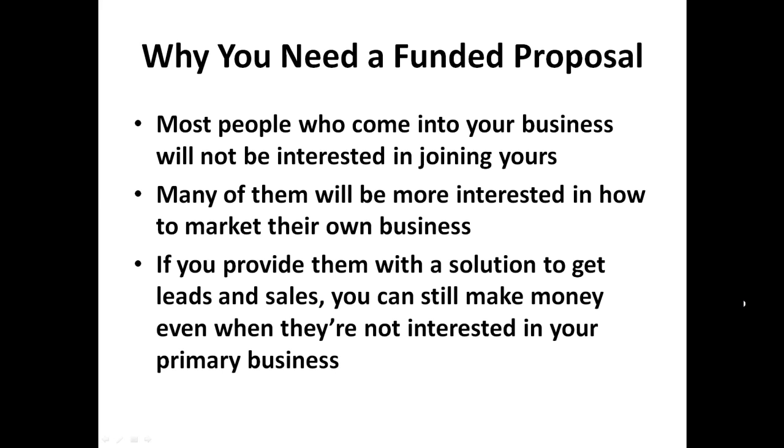Why do you need a Funded Proposal? Most people who come into your business won't be interested in joining your business. Most of them will be more interested in how to market their own business. Ideally you should be focusing on promoting one very high ticket item as your main business, and then you could offer a couple of smaller ones as your Funded Proposal. A lot of people aren't going to want your high ticket item.